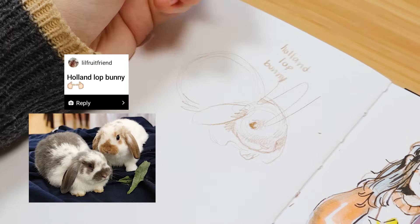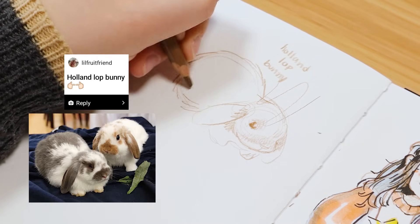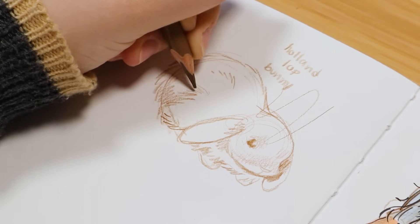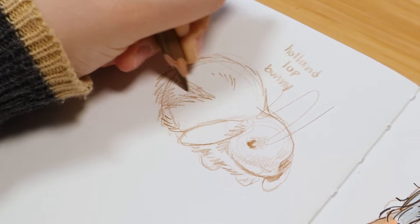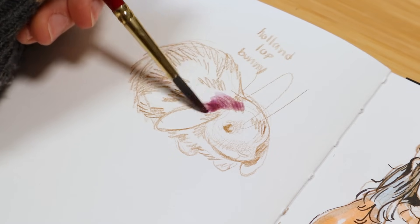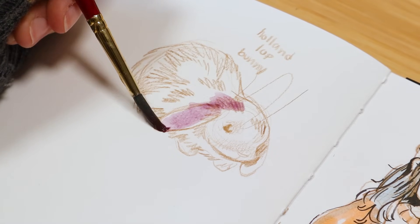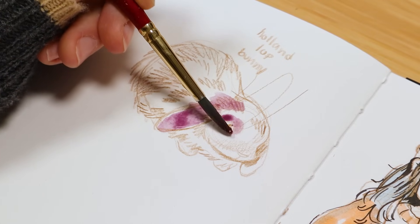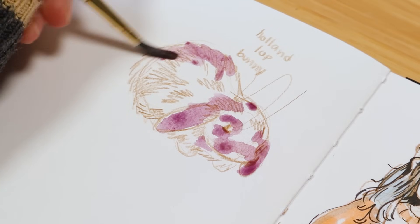Holland lop bunnies are really, really cute. My friend requested this one and I know she has a lot of pet bunnies. So I wanted to draw a specific type of bunny because I don't really know what the different bunnies are called — I'm sure there's different breeds.